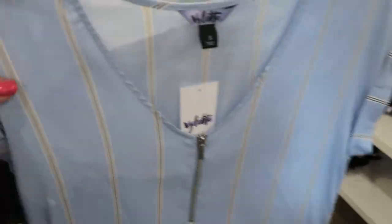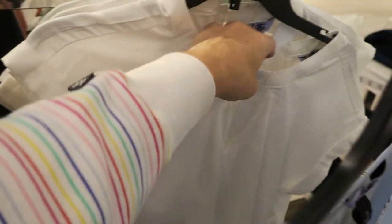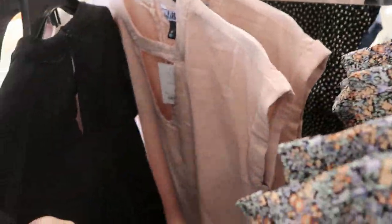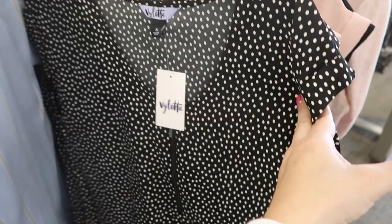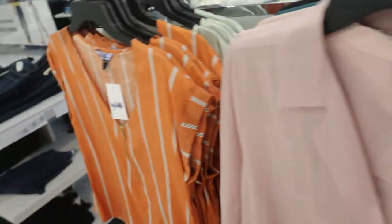Valette also has short sleeve lightweight tops. This one has a zipper detail, and then there's one with a little cutout detail in white and a floral, pink, and black. The zipper detail top also comes in a black and white polka dot. There are also some long sleeve button tops in black, teal, and pink.